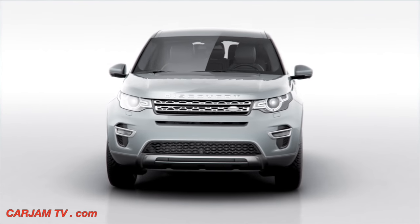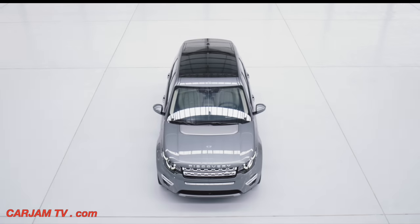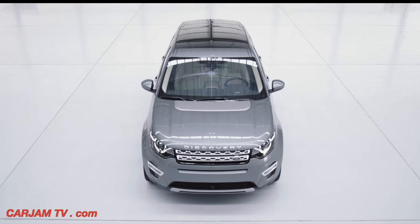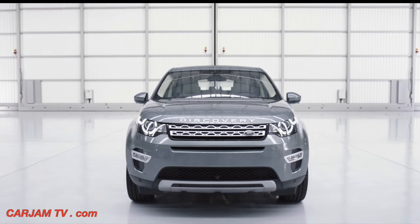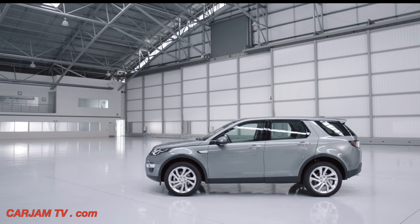The new Land Rover Discovery Sport — the world's most versatile and capable premium compact SUV. The Discovery Sport combines design excellence, engineering integrity and exceptional versatility to create a premium compact SUV.